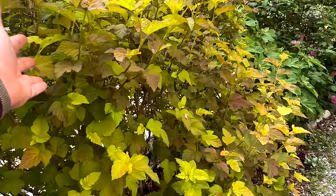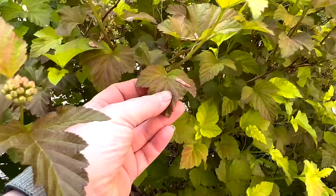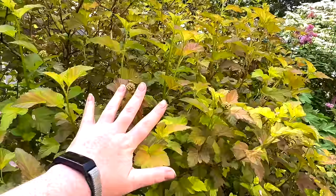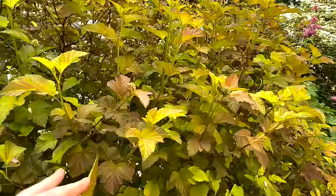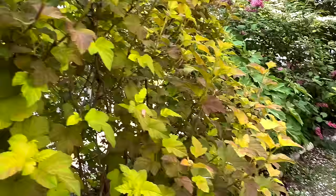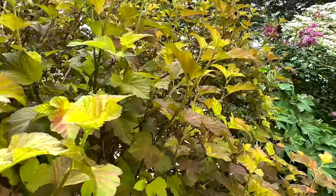Our Amber Jubilee ninebark is entering a new color story where it's gone from bright orange to a burgundy-esque with chartreuse. This is one of my favorite shrubs. It does have a bloom — you can see it's starting to form — but it's kind of boring, so you don't plant it for the blooms; you plant it for the foliage. Every season except winter this looks absolutely amazing. But even in winter it's interesting because it's got really beautiful bark, like a paper bark. Absolutely love this shrub.